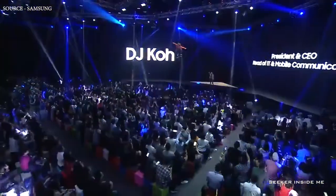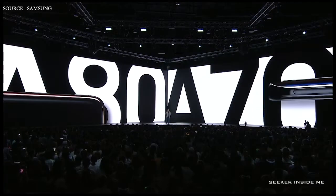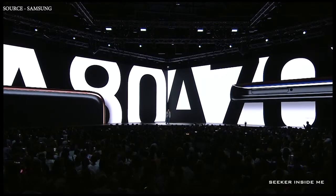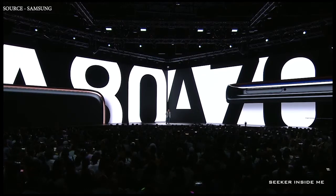Hello everyone! I'm thrilled to introduce two new devices that deliver more. Please say hello to the brand-new Galaxy A80 and Galaxy A70.